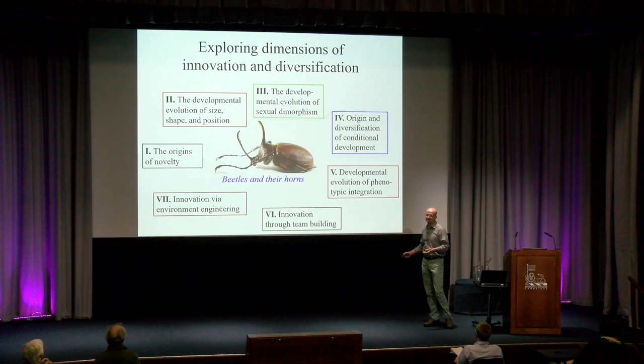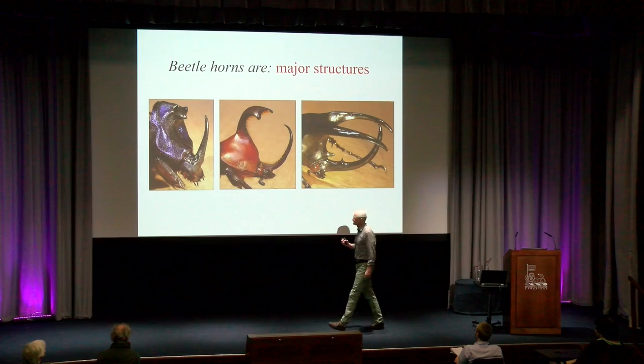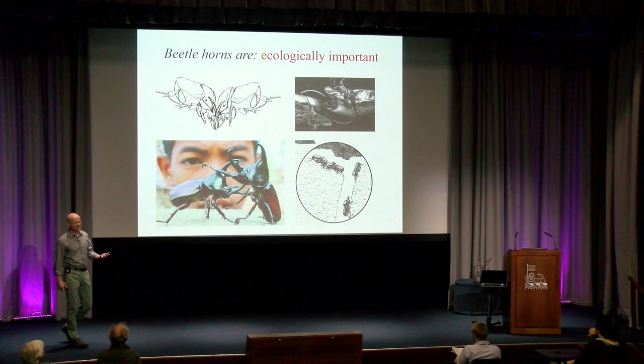Before I do this, I owe you a justification for why anyone would bother exploring these topics using beetles and their horns. There are basically four major reasons. Number one, beetle horns are major structures. There's nothing subtle about them. They dominate their bearers, not just morphologically, but also behaviorally, where they function as weapons in male-male competition and help delineate the behavioral ecology of individuals and populations.